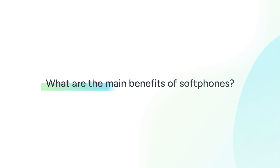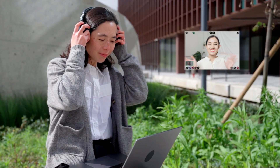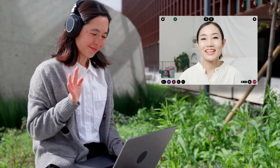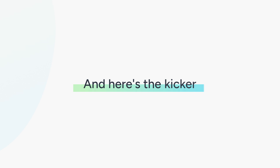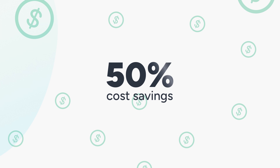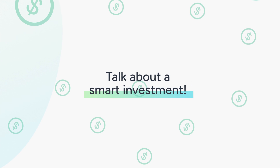What are the main benefits of softphones? With softphones, your team can stay connected and productive from anywhere, without missing a beat. And here's the kicker: softphones can save your business up to 50% on communication costs compared to traditional phone systems. Talk about a smart investment.